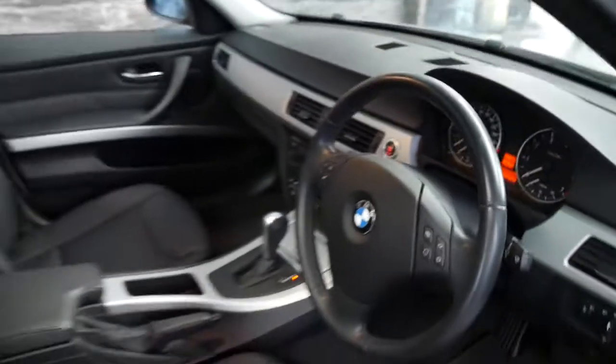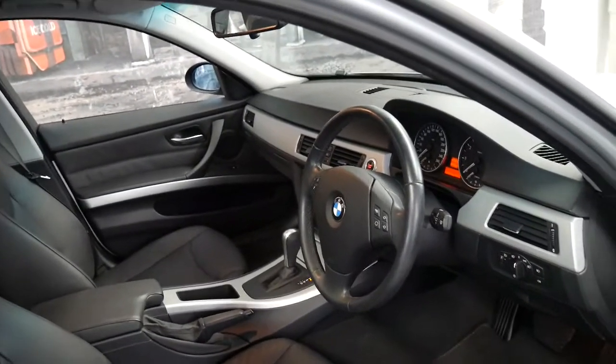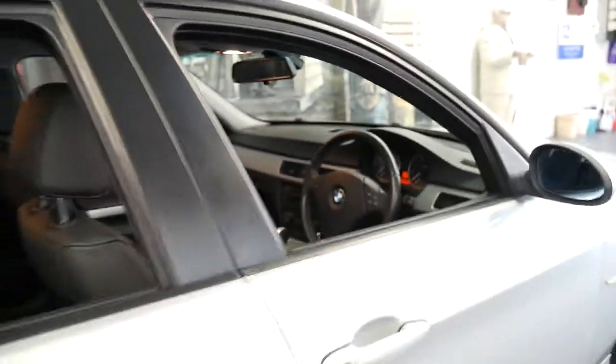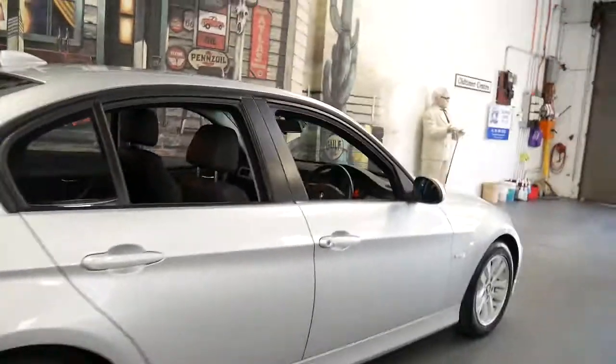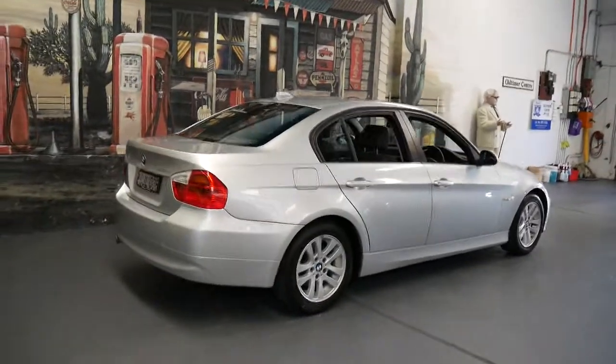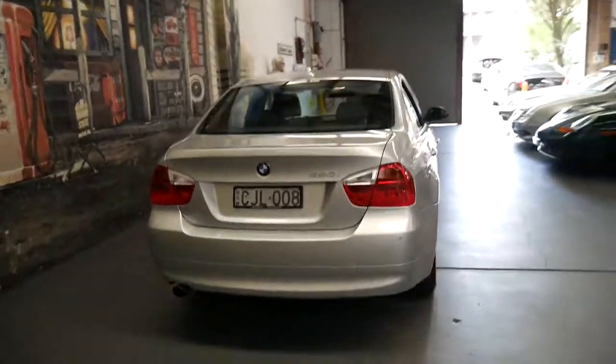It's got logbooks, two remote keys and a third spare. It's got Bluetooth, it's silver with black leather interior, a sunroof, and front and rear parking sensors. I think it is incredible value for money for a car which has done just 36,000 kilometres. It's also got all the original books from when it was brand new.